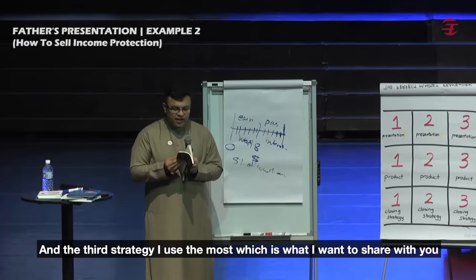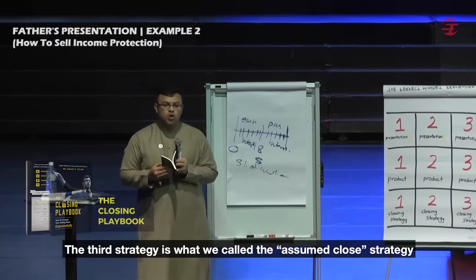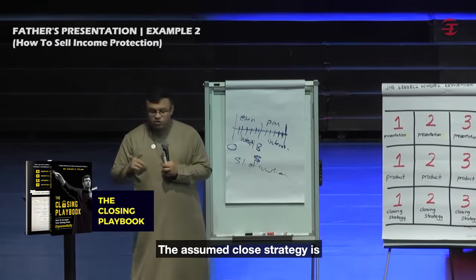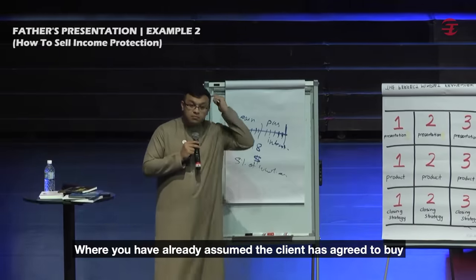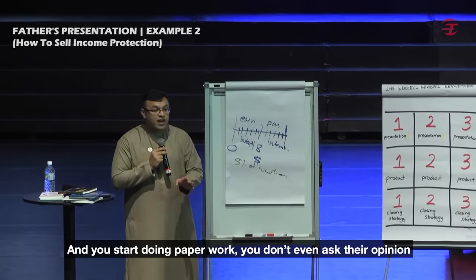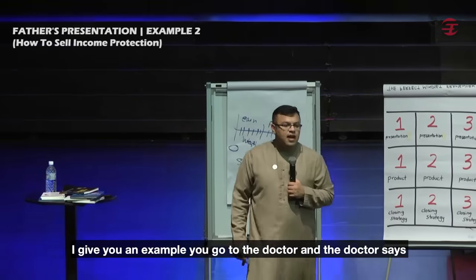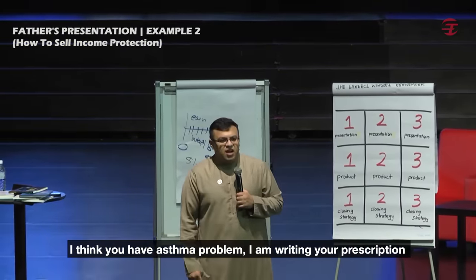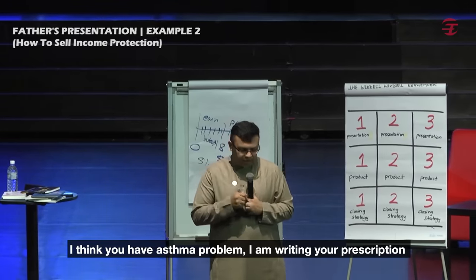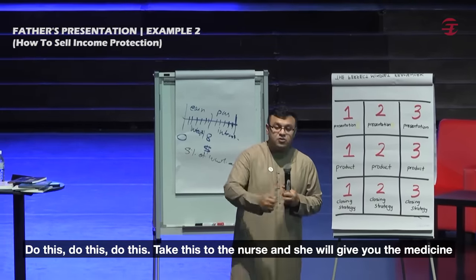The third strategy that I use the most, and want to share with you, is what we call the assumed close strategy. The assumed close strategy is where you have already assumed the client has agreed to buy, and you start doing paperwork — you don't even ask their opinion. For example, you go to the doctor and the doctor says, 'I think you have an asthma problem,' and then starts writing the prescription: 'Do this, do this, do this. Take this to the nurse — she'll give you the medicine.' The doctor has assumed you will take the medicine.